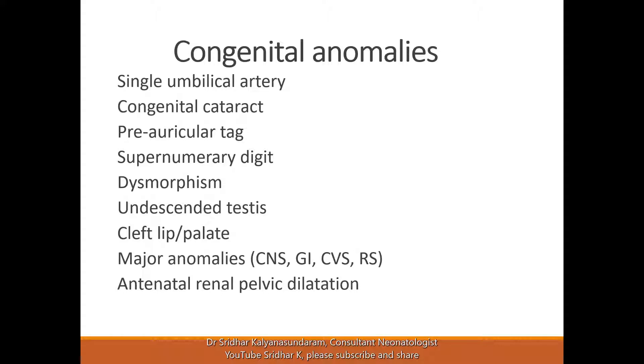Congenital cataract — if you pick up on the abnormal red reflex, you have to refer to the ophthalmologist. You may need additional tests if you consider any syndromes or viral infections.